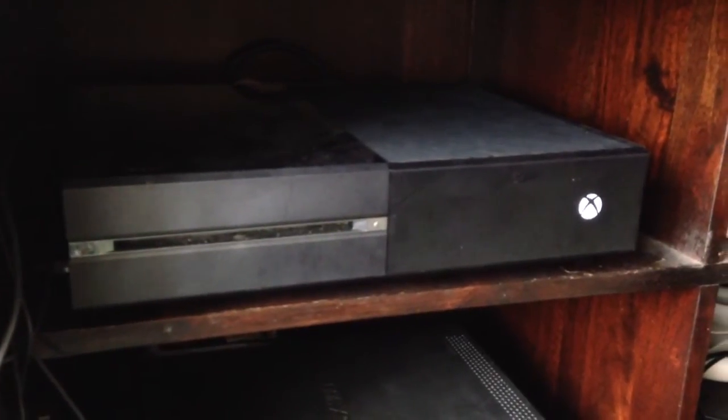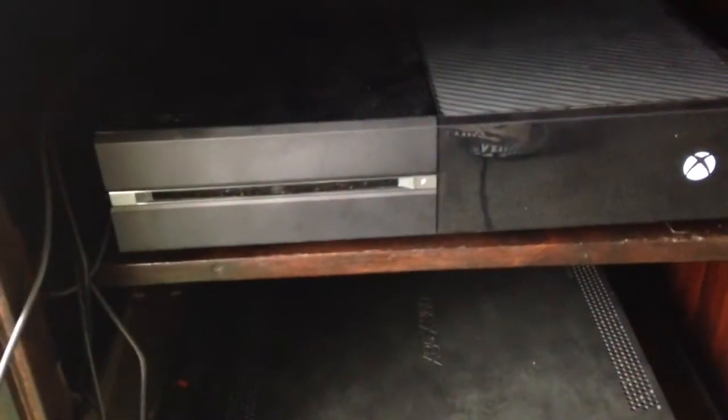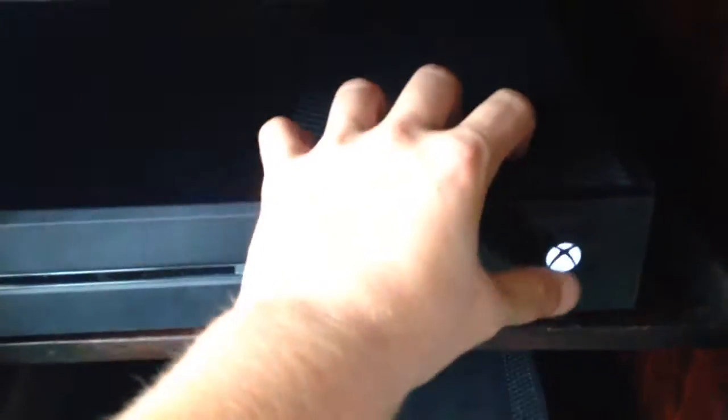Good job Microsoft. You just need some more games on it. I'll open the disc, put it back down on its case, and turn off the console.